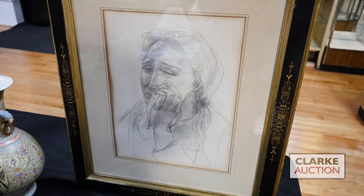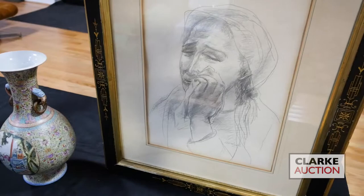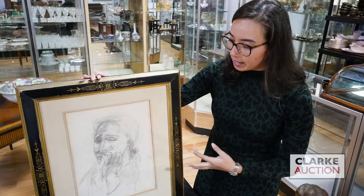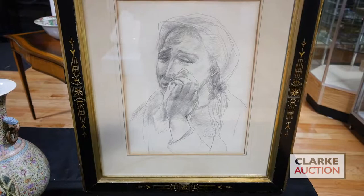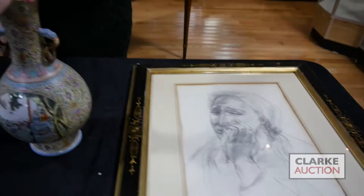Trying to describe the loneliness and despair that many people felt during and after the war — this particular work is a study for a painting currently in Georgia called She Mourns. The original painting is a gouache in deep blue tones, but this sketch is just a pencil sketch depicting a woman crying, holding a handkerchief to her face. This was drawn in 1946, during his period of exploring themes of despair and loneliness. This drawing is estimated at one thousand to fifteen hundred.